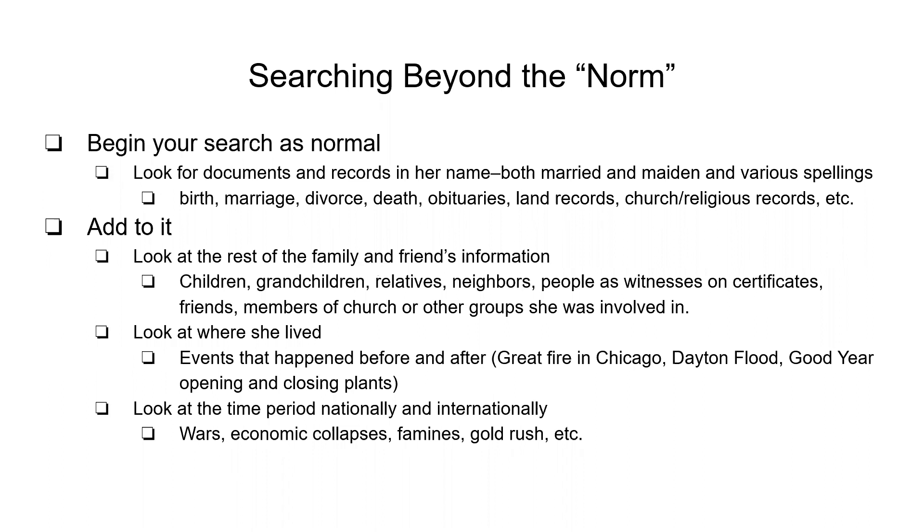In addition to your basic search, you need to look at the rest of the family and her friends for more information. You might be surprised that you find a maiden name on a child's marriage certificate or listed in a grandkid's obituary. Relatives, neighbors, people as witnesses on certificates could all be family, friends, cousins, nieces, aunts — any of those types of relations. So it's important to check all of those.